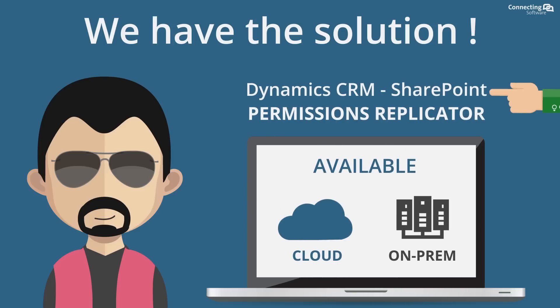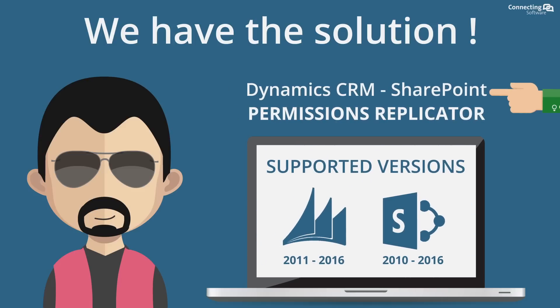But we have the solution! Dynamics CRM SharePoint permissions replicator.